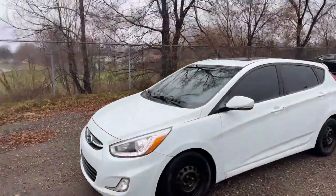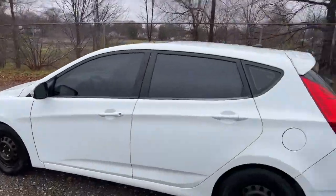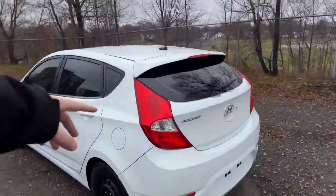Check out this 2015 Hyundai Accent that was just traded in here. It's the hatchback. It's got the sunroof up top, winter tires on it, and the all-seasons are in the back.